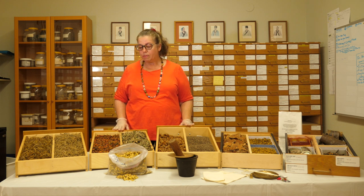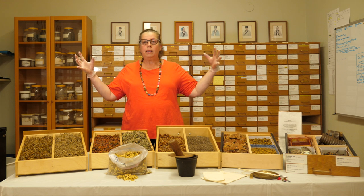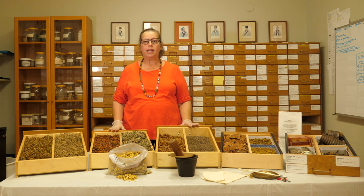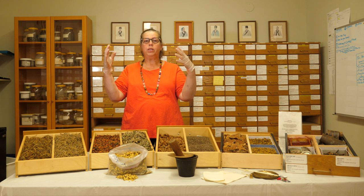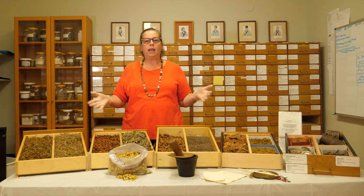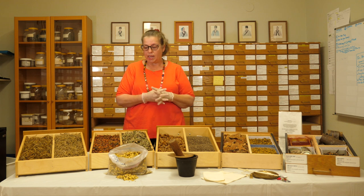In Chinese medicine we usually don't use single herbs. The majority of formulas are a combination of a variety of herbs — usually you have one, two, or three major herbs and then the other herbs are supporting and directing the formula to where you would like to take it.